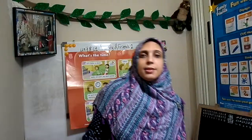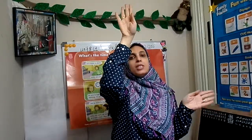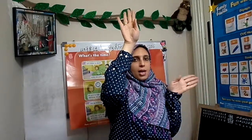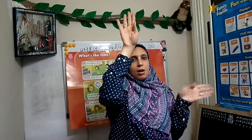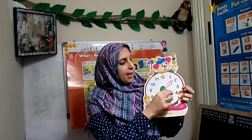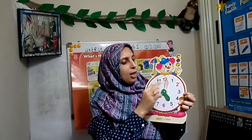Let's say together: a clock has got two hands — one long, one short. The long one, when it points to 12, it's just the hour. So if the short hand points to three, it's three o'clock. If the short hand points to five and the long hand to 12, it's five o'clock.